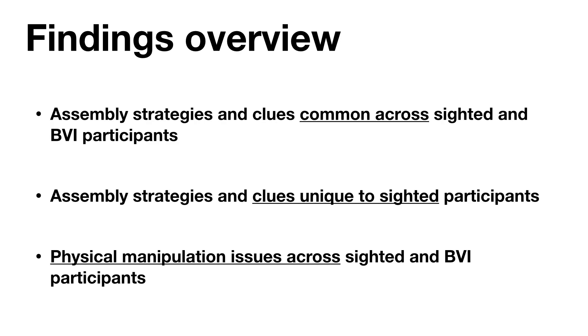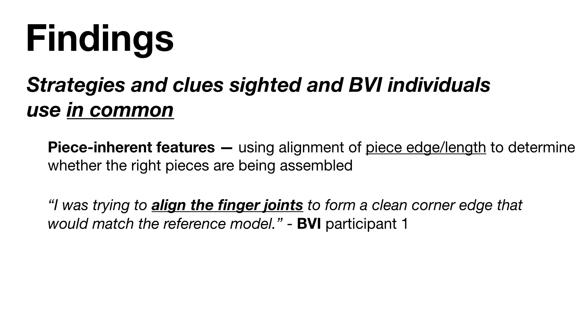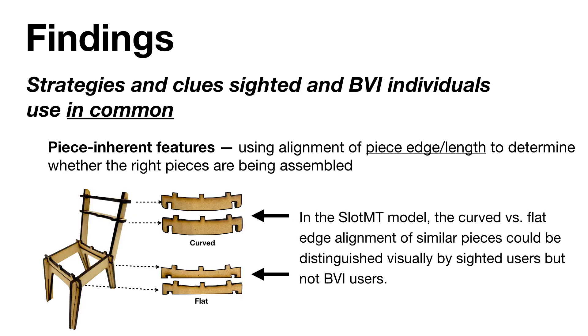We synthesized our main findings from labeled activity distributions, participant interviews, and observations of video footage. We found strategies which were common across sighted and BVI participants, ones used exclusively by sighted participants, and issues relating to physically manipulating the model across both groups. We found that features inherent to individual laser-cut pieces, such as aligning edges with the same lengths together, were used by both BVI and sighted users. Both groups mentioned aligning edges and observing for protrusion, which would indicate a lack of edge alignment.